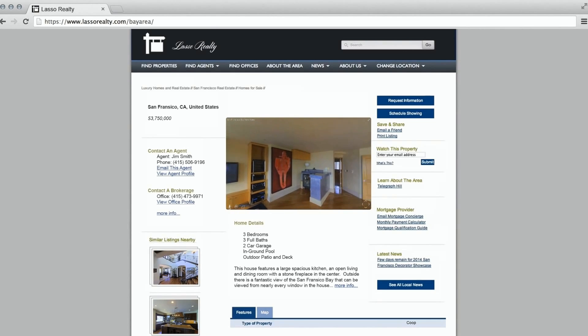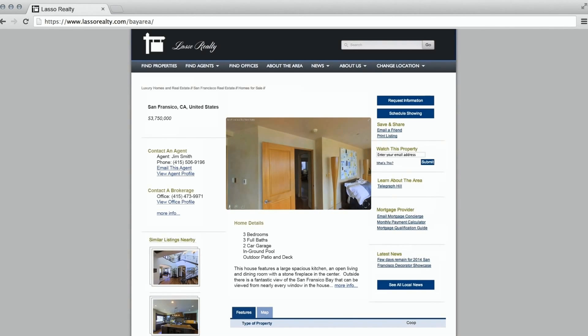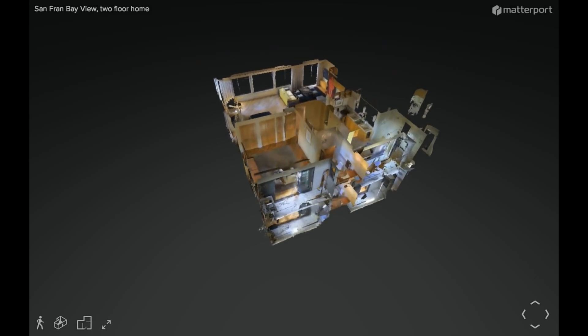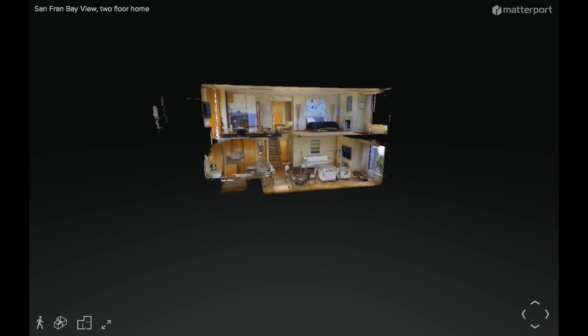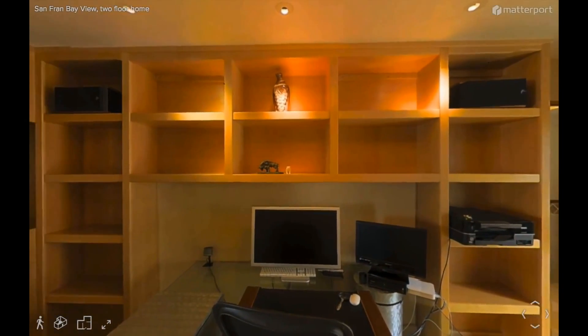Matterport's 3D virtual showcase gives the viewer an experience that is better than being there, from a simple web application. Customers can see a photographic floor plan, then see the property from a completely unique 3D floor plan view, getting a complete understanding of the layout of the property before jumping inside.